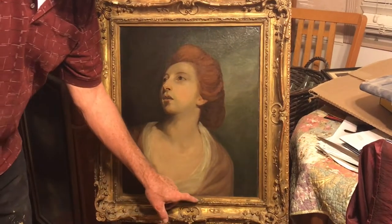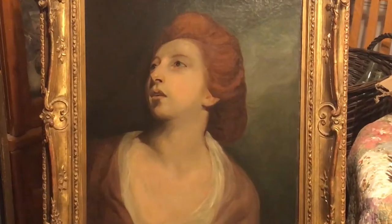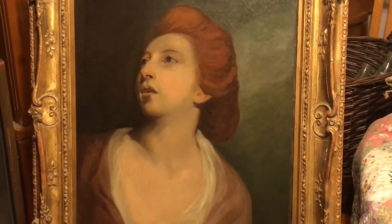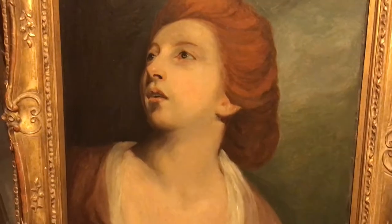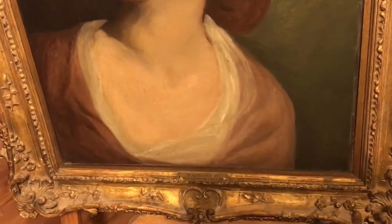Welcome back to Hidden Spotlight Treasures. Today we have a wonderful painting for you. This painting is painted in the manner of Sir Joshua Reynolds. Without having it authenticated, that's what you say in the business — or you say it was painted after Sir Joshua Reynolds.